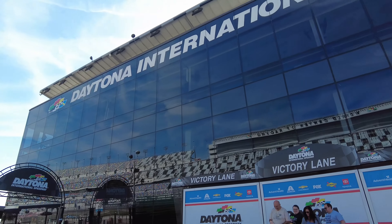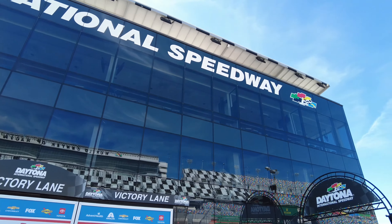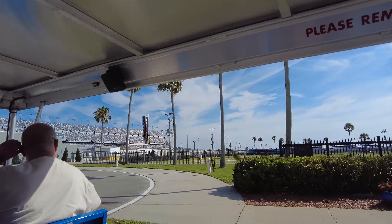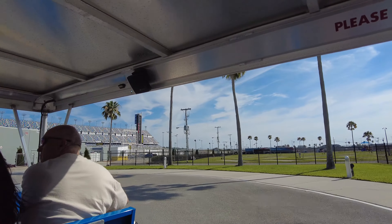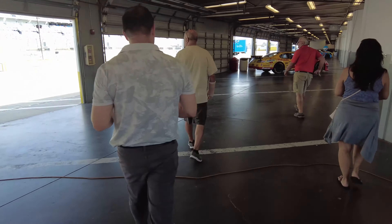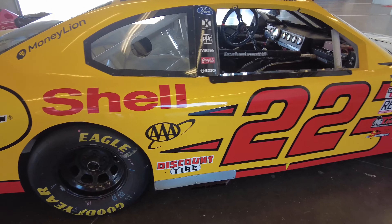The entire speedway is spread out on 500 acres of land and you'll be taken in and around the entire area with your tour guide while they tell you about what you're seeing. Like this is where the owners and drivers park their RVs, and they give a few tips on how you're able to grab autographs and how you could catch them on their way to their designated areas. We also got this awesome chance to walk through a portion of their garage and were able to get up close and personal with a couple of race cars.